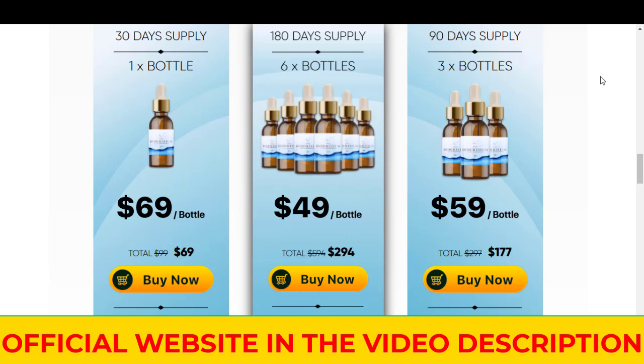There's something really important about this product that you need to know before buying it: you can actually test Hydrocellum for 60 days, and if you don't see results or don't like it for any reason, they will give you your money back.